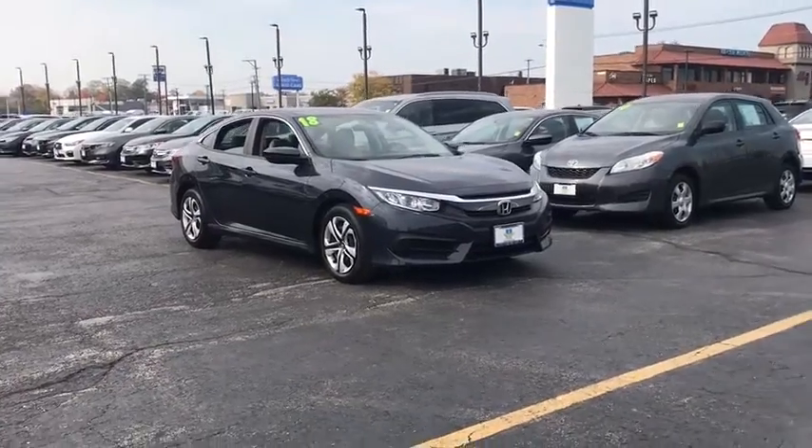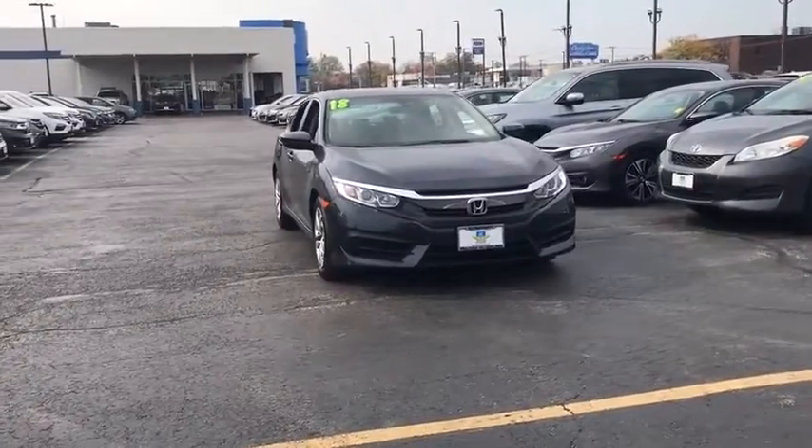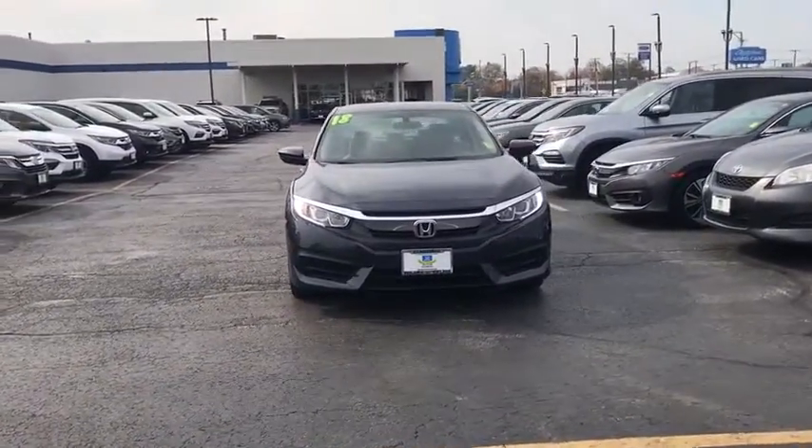Looking for the right vehicle? Check out the 2018 Honda Civic. The Honda Civic is practical, has awesome gas mileage, and is incredibly reliable.